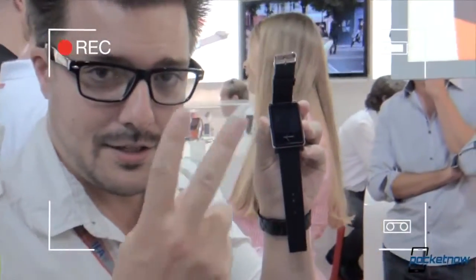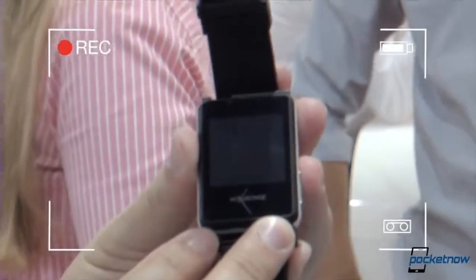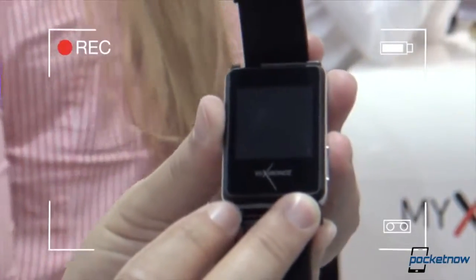Hey, everybody. It's Michael Fisher with Pocketnow. We're still here at IFA at one of the several after parties where producers show their things — they're not called producers. I'm Michael Fisher for Pocketnow, day two of IFA. Checking out the new Micronos smartwatch out of Switzerland. Let's check it out.